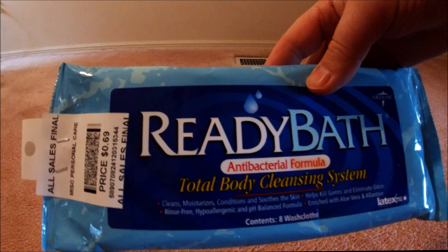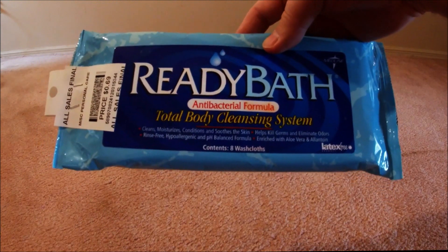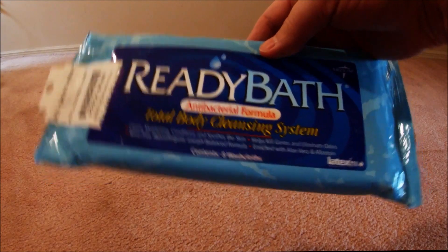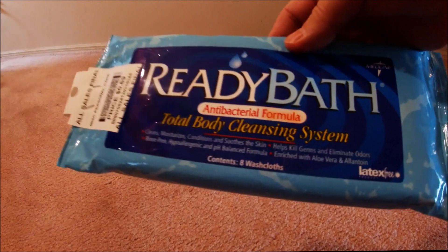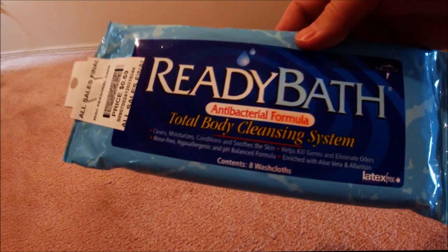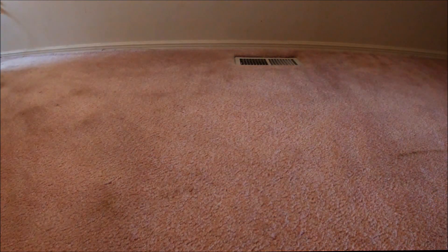These again — I found a bunch of these, and I saw another one. At 25% off it's $0.69, so I grabbed them. Total Body Cleansing System. When you're boondocking somewhere or just need a quick little cleanup, these are great. In all seriousness — keep calm, wash your hands, and have good personal hygiene. These are good for RVers and come in handy.